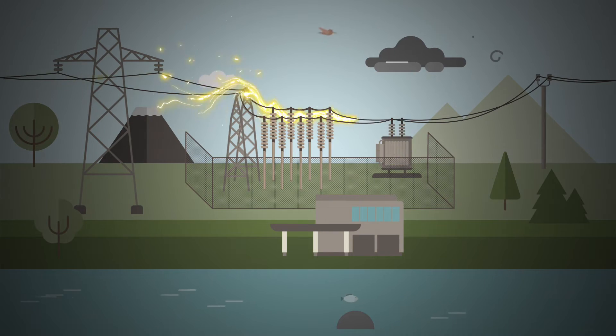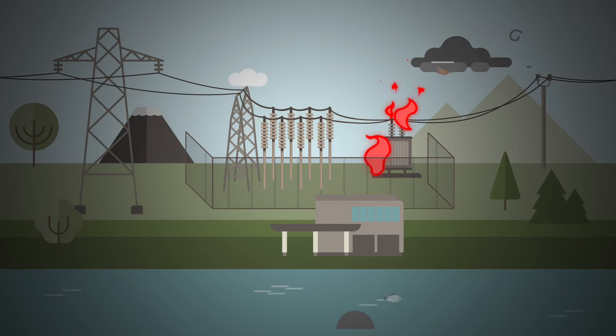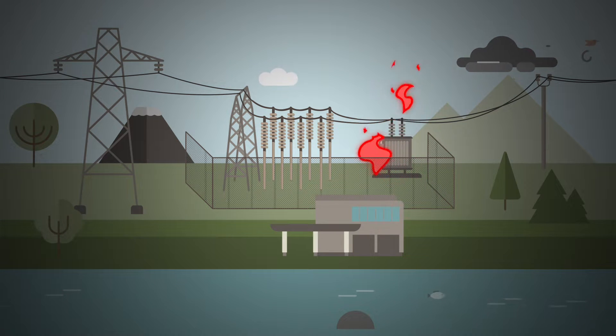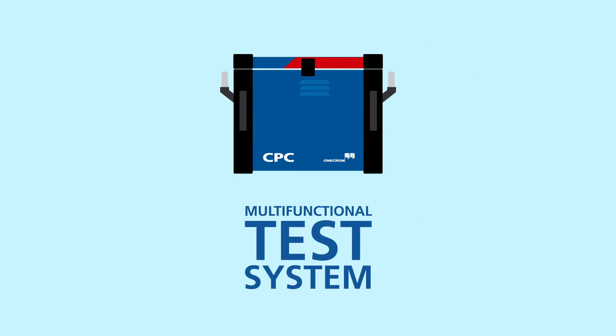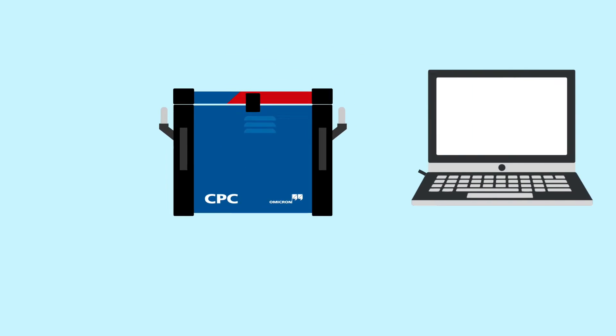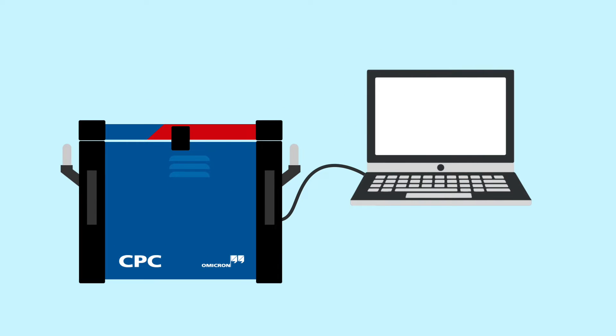Dealing with damages is not always easy — reducing the risk is. With our CPC-100, the multifunctional substation test system, you can identify the health status of high voltage equipment easily before hazards occur. We provide with the CPC-100 a comfortable solution for testing, analyzing and reporting.